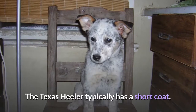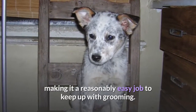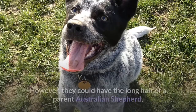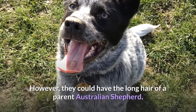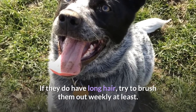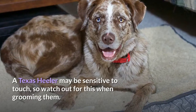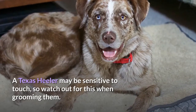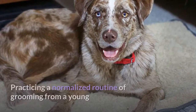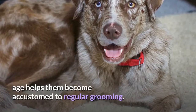Grooming: The Texas Heeler typically has a short coat, making it a reasonably easy job to keep up with grooming. However, they could have the long hair of a parent Australian Shepherd. If they do have long hair, try to brush them out weekly at least. A Texas Heeler may be sensitive to touch, so watch out for this when grooming them. Practicing a normalized routine of grooming from a young age helps them become accustomed to regular grooming.